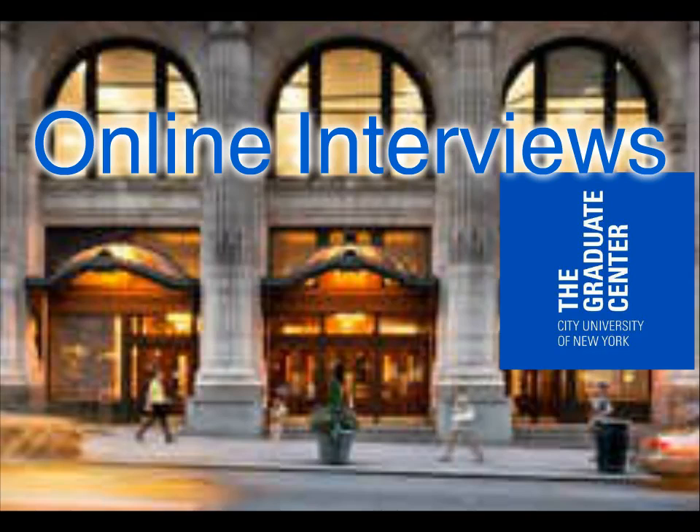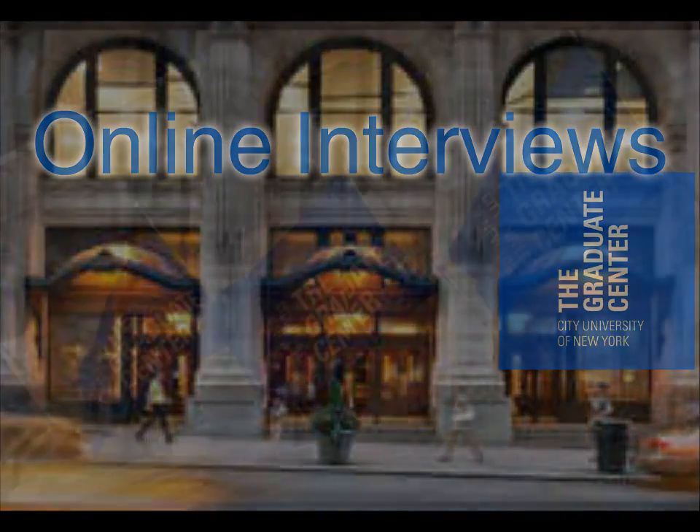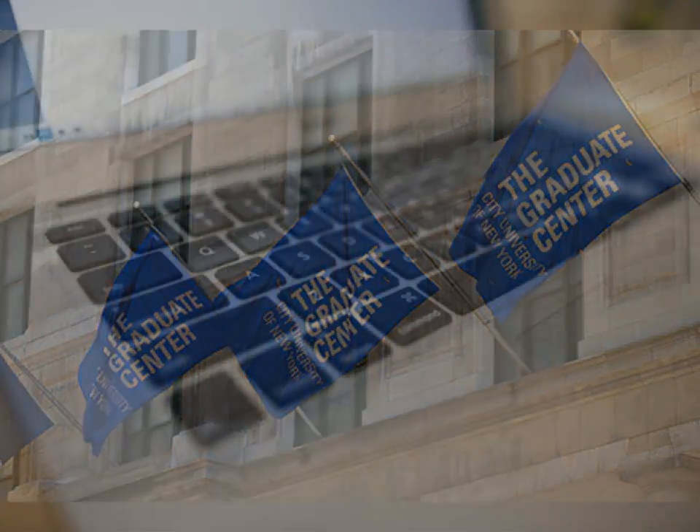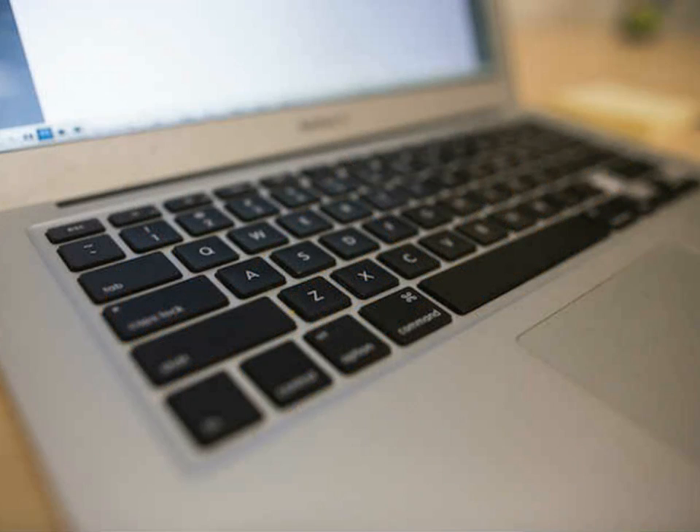Increasingly, faculty hiring committees use online video communication platforms to conduct their initial interviews. During these online interviews, they usually want to narrow their search of a large group of candidates to the finalists who they will then invite for a face-to-face interview and or a campus visit. Online interviewing allows them to meet candidates who live at a distance from their institution, thus broadening and enriching their search. This video tutorial offers some tips on how to prepare yourself for an online interview.